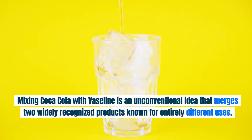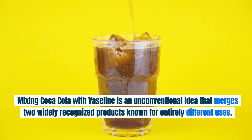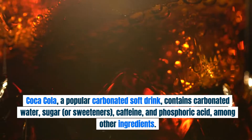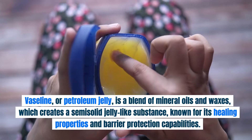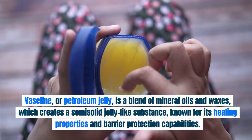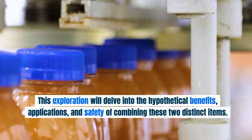Mixing Coca-Cola with Vaseline is an unconventional idea that merges two widely recognized products known for entirely different uses. Coca-Cola, a popular carbonated soft drink, contains carbonated water, sugar or sweeteners, caffeine, and phosphoric acid, among other ingredients. Vaseline, or petroleum jelly, is a blend of mineral oils and waxes, which creates a semi-solid jelly-like substance known for its healing properties and barrier protection capabilities. This exploration will delve into the hypothetical benefits, applications, and safety of combining these two distinct items.